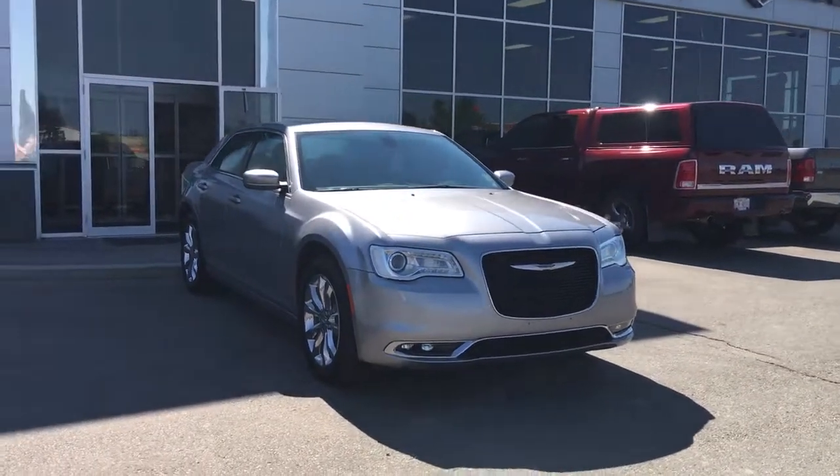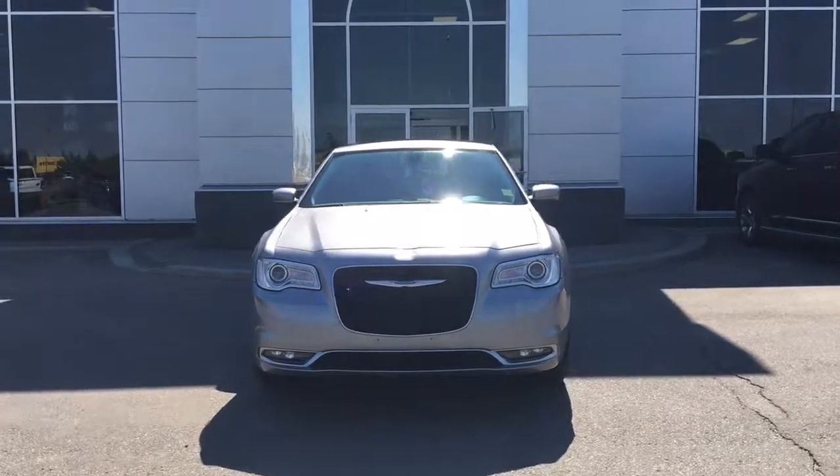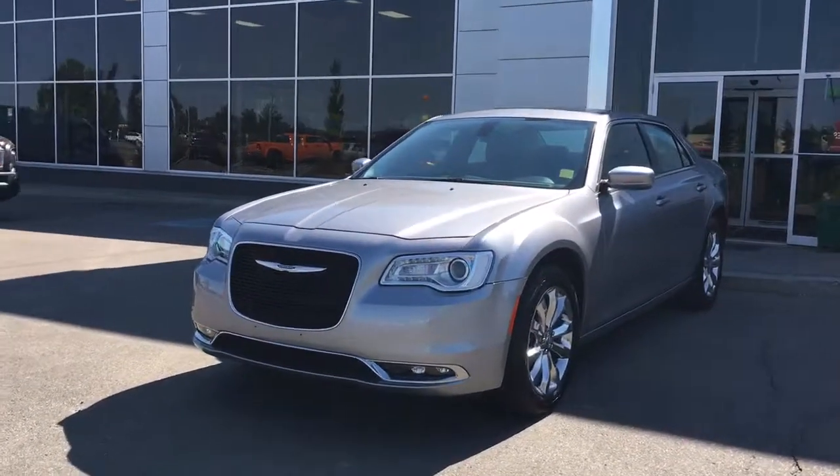Under the hood she has a 3.6 liter engine pushing out 292 horsepower. In the front we have your headlights, daytime running lights, signal lights, and of course fog lights down here at the bottom.